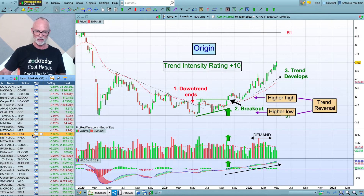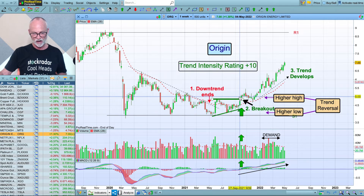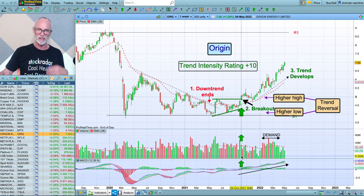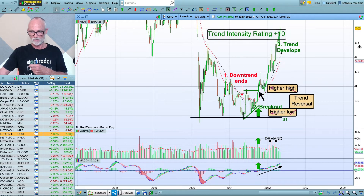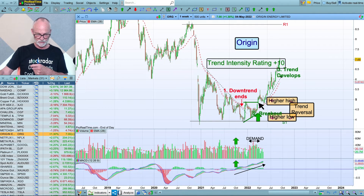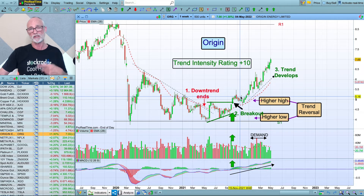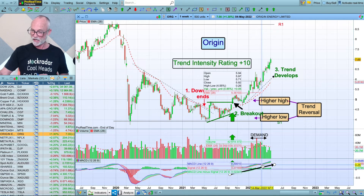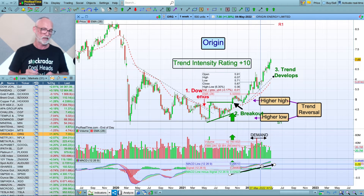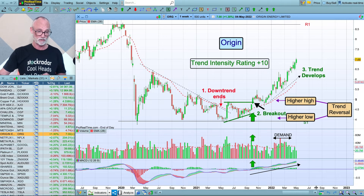Origin — this is really a change in trend. Nobody really liked Origin for a while. The downtrend ended around here, we started to get a switch — a higher low, a higher high — with a bit of volume and a bit of momentum. Then we see the trend develop. We look for the turn, the accumulation, and the switch point, which is the break above resistance. That's the trend reversal, that's the breakout, and then we get the trend developing. A bit of a tough ride but we hang on because it does happen. The trend has developed well — Trend Intensity rating of 10. Who knows where Origin will go, but the demand and momentum are fantastic. Be careful about stops, use your head, but still run with stocks like Origin when you get onto them — they're going to be great winners.